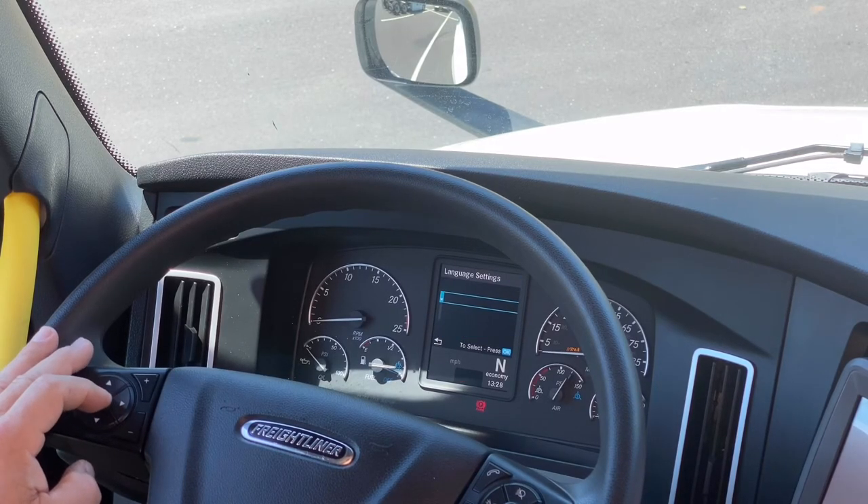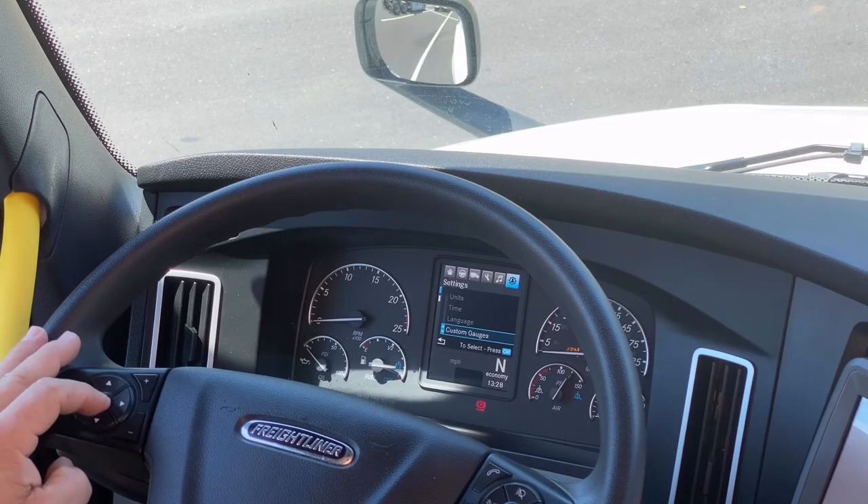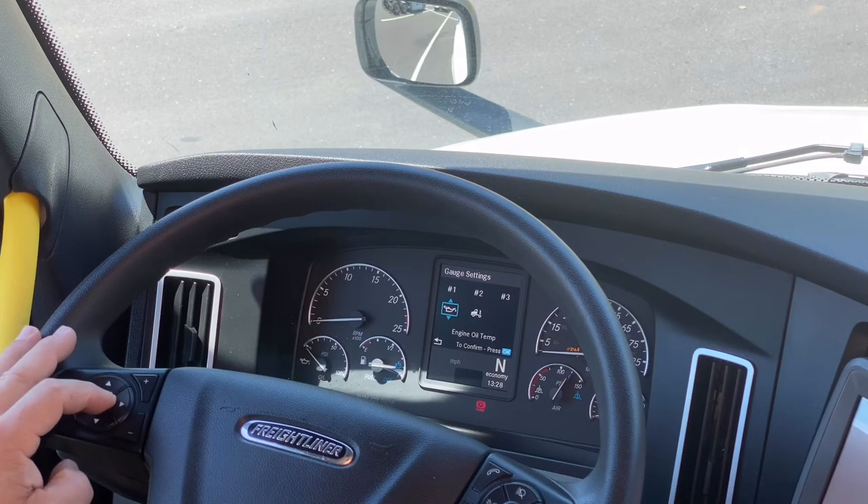Language — this one is not populated but there are three language settings you can change: Spanish, French, and English. And for customized gauges, we've already got two loaded up — suspension air pressure and engine oil temperature.